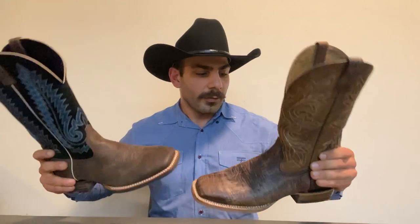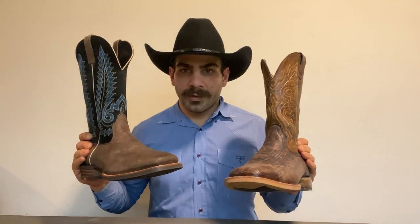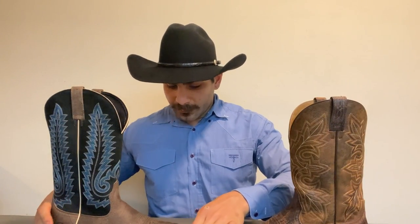At first you might not notice it because they're both wide square toe and both ropers. They look very similar in that sense — even the sole looks very similar. But they are different, and I'll show you every little difference I've experienced with them.